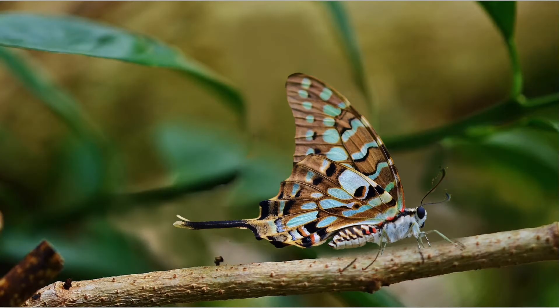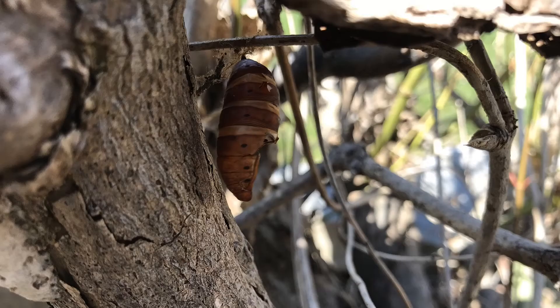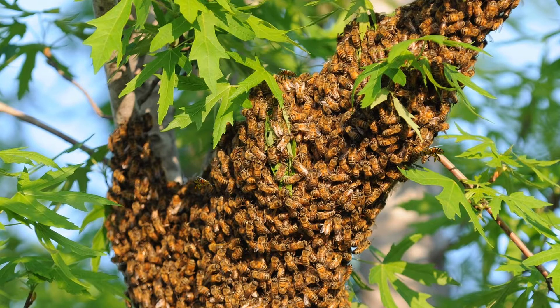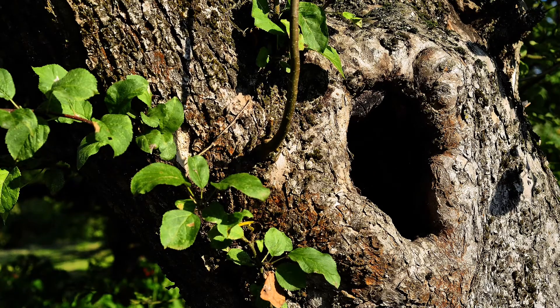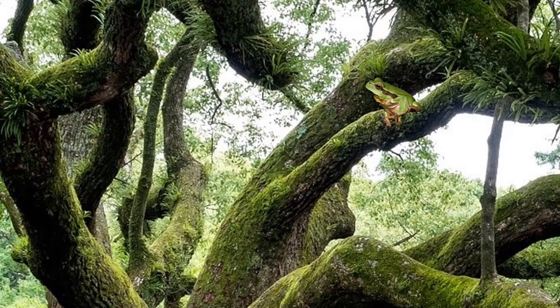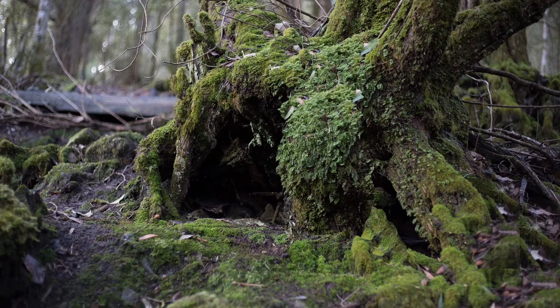Butterflies and other insects build chrysalises and cocoons on the branches and leaves of trees. Bees often build their hives on branches or in tree hollows. Tree frogs can be found living in the canopies of trees. Even larger mammals such as foxes, possums, and deer can use trees as shelter.